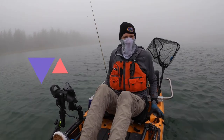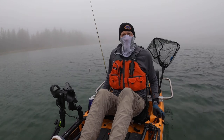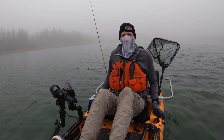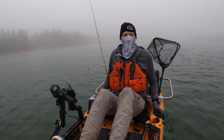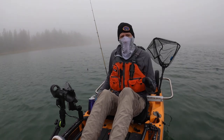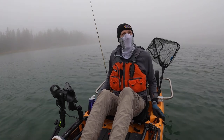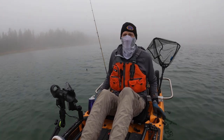Hey, Pierce here and I'm back with another episode. I'm fishing Paulina Lake today. It is the end of September and what you're gonna see is a couple of different footages. I'm weaving two different days of fishing Paulina Lake into this video. The first day I fished it, it was absolutely bright and clear and blue and it was actually hot out here.